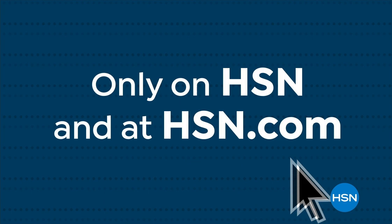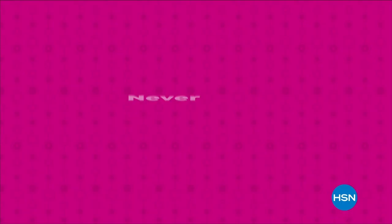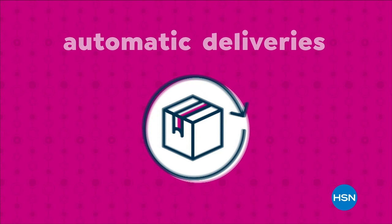Never run out of the things you love with auto ship at HSN. Receive your favorite items with automatic deliveries and easily customize your shipping preferences. Auto ship locks in your order price while enrolled — it's the smartest way to get more of a good thing. Search auto ship on hsn.com.